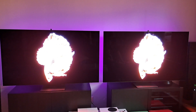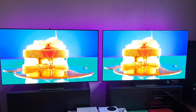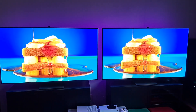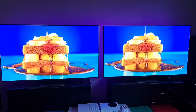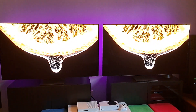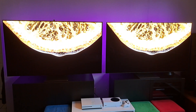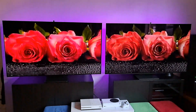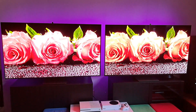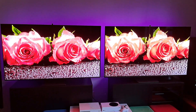Doing a side-by-side: the S95B's new 1420 update is on the left and the older 1310 update — which was our favorite — is on the right. Look at the red pop on the left, that's interesting.